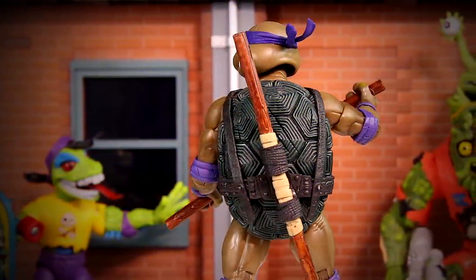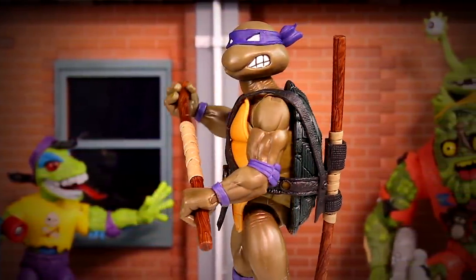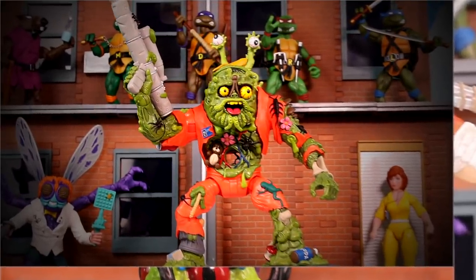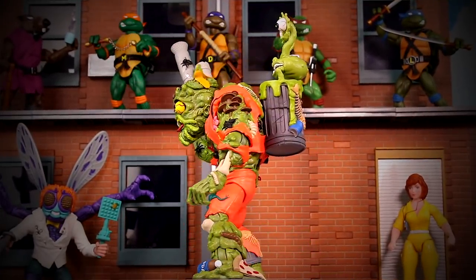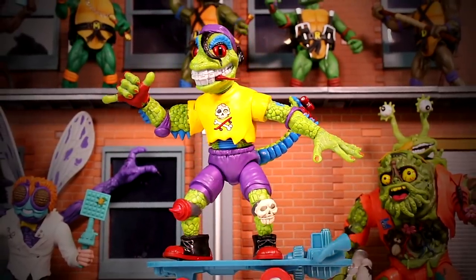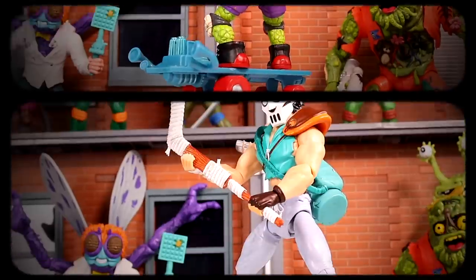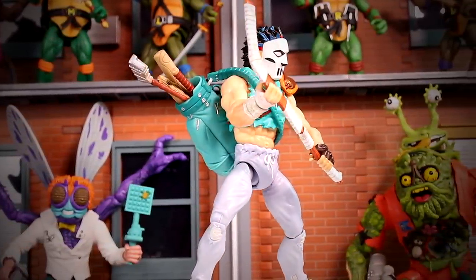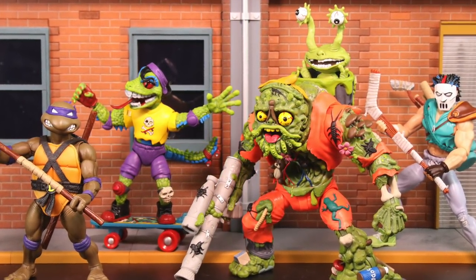The latest TMNT Ultimates wave includes Donatello, so now all four Turtles are available. Also Muckman and Joe Eyeball, one of my favorites. Mondo Gecko, which is really one of my all-time favorites — love Mondo Gecko. And Casey Jones. This is the latest wave; I'll put a link in the description if you're interested.